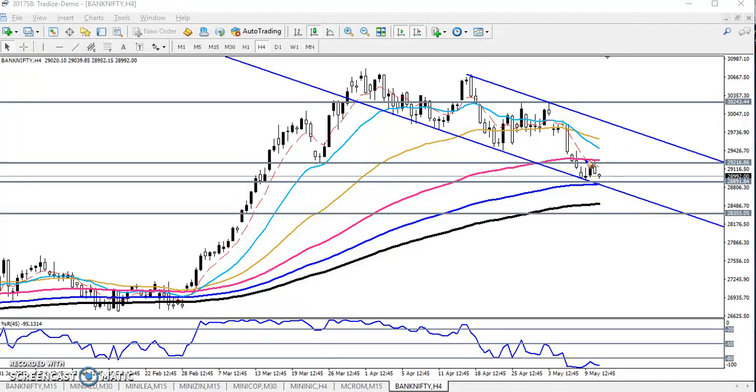I have also drawn a neckline here — this support is acting as a resistance line. I connected the lower point, and the 100 moving average is forming here. Right now the price is stepping in between this range. In my previous video I mentioned the price might be trapped in this area for a few days.